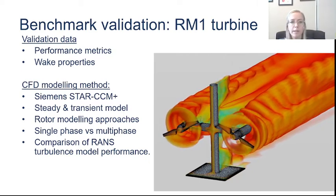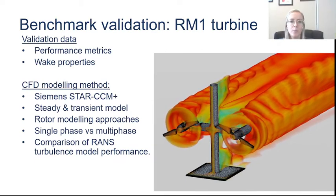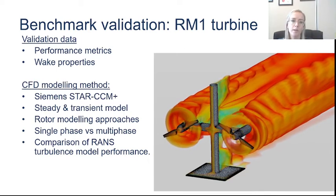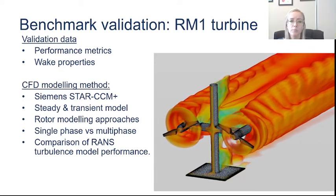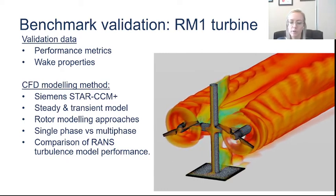Our CFD modeling approach used Siemens Star CCM+, and we did steady and transient models, different rotor modeling approaches, and single-phase and multiphase models to see what the effect is when you model one or the other. We tried to get the most simplified form of a semi-accurate digital twin. Most importantly, we were comparing RANS — Reynolds-Averaged Navier-Stokes — turbulence models. We did not want to go into LES and DES models; we wanted to keep it to these lower-fidelity models and try to get a good working model from one of these approaches.